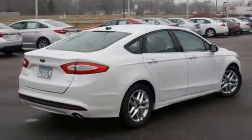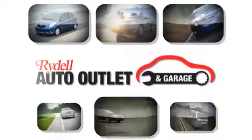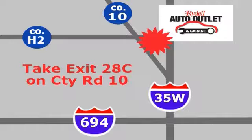We'd love to have you take this Ford Fusion for a test drive today. Just stop by or call us. Your satisfaction is our goal. We are conveniently located at 2375 County Road 10 in Moundsview, Minnesota.